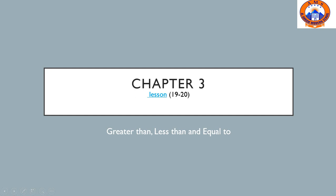Hello everyone. Hope you're all fine. Today's lesson is about comparing numbers: greater than, less than, equal to.